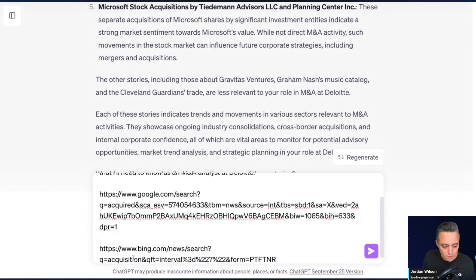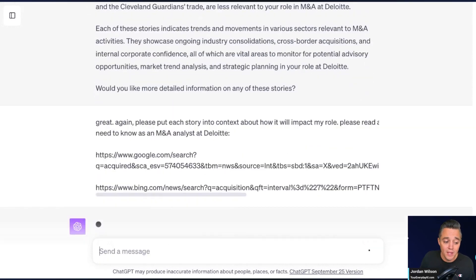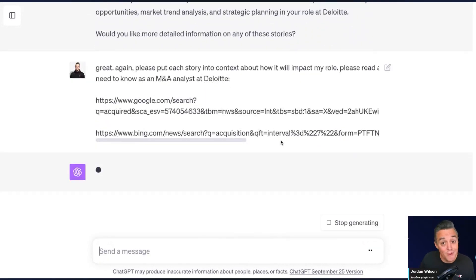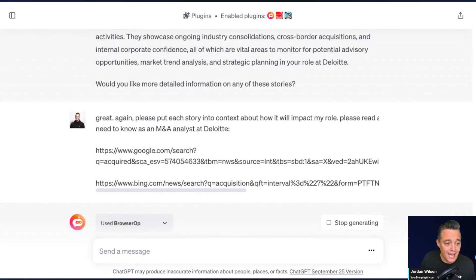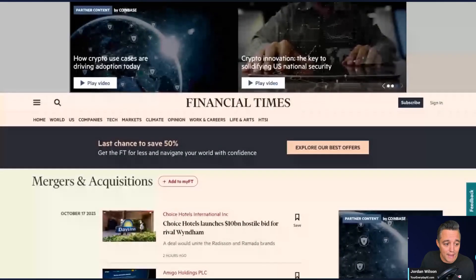I'm going to click enter — it's going to take some time because I gave it direction that it needs to look up and query the internet for more context and more up-to-date information. Now you'll see it says 'using browser ops,' so it's going through all of the instructions I gave it.